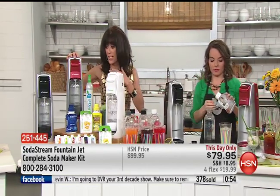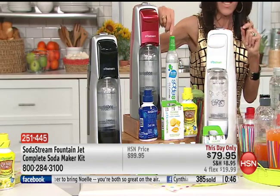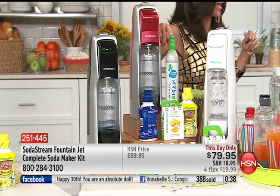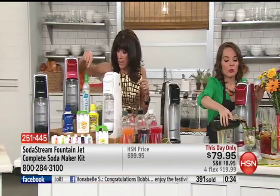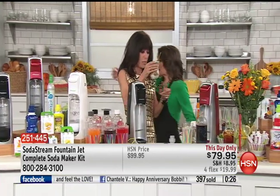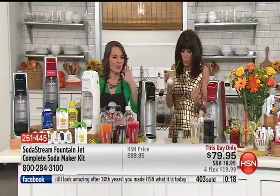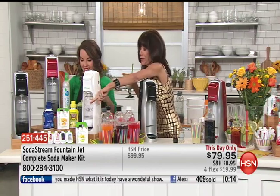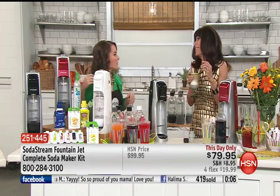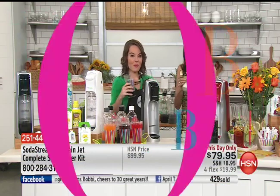You fill regular tap water to the line, screw it in, lock it, hit the button — boom, boom, boom — and you're done. You have perfect carbonated water. In your configuration: the SodaStream maker, CO2 cartridge — which you can exchange at office supply stores for next to nothing — in white, black, or red. The carbonators last for 60 liters. Over 15,000 retailers carry them. Four flex or five flex pay on your HSN card.